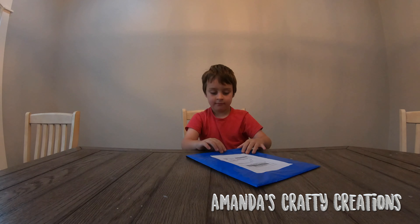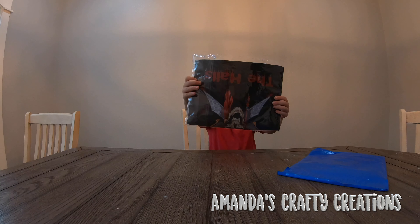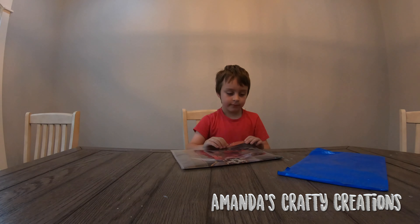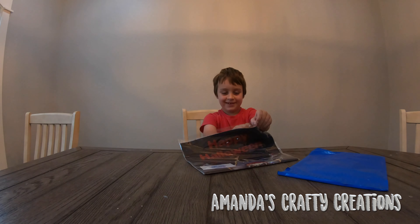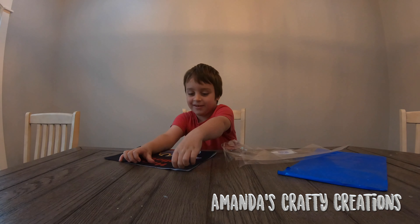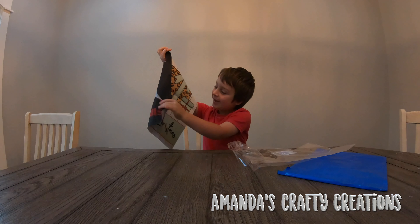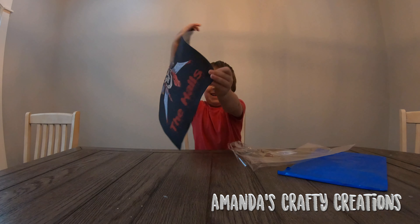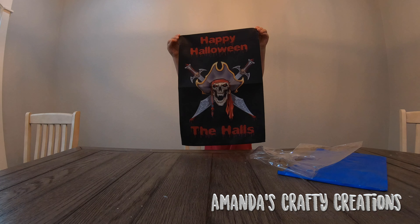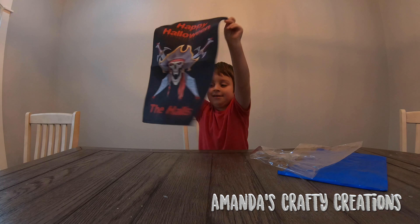I'm gonna cut a slit at the top, Rylan, so you can open it. When I open it, there's a little flap at the top. What do you think it is? Open it up and show everybody. It says Merry Christmas on the back. What does it say on the front? It says Happy Halloween the halls. That's a garden flag. We get to hang it outside.